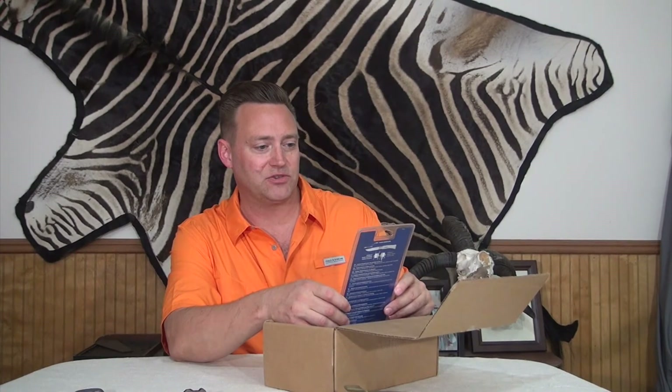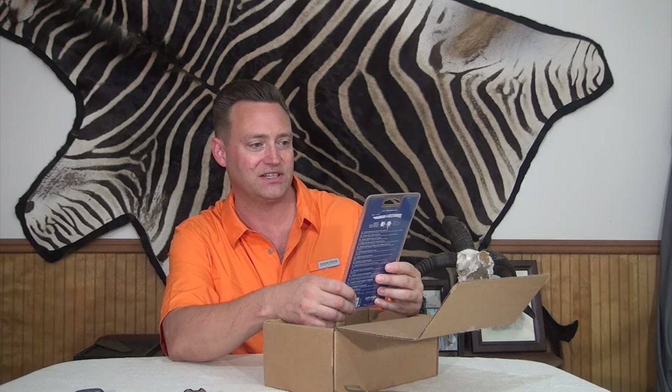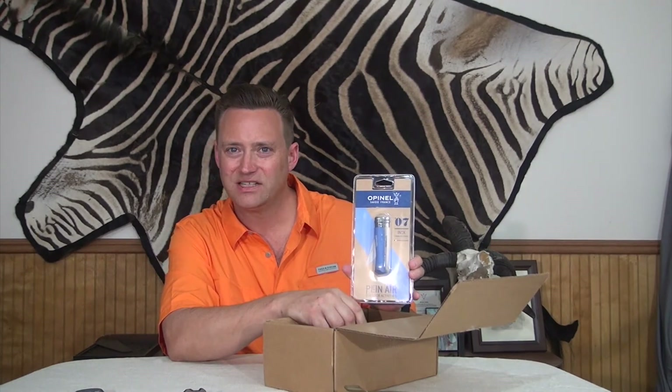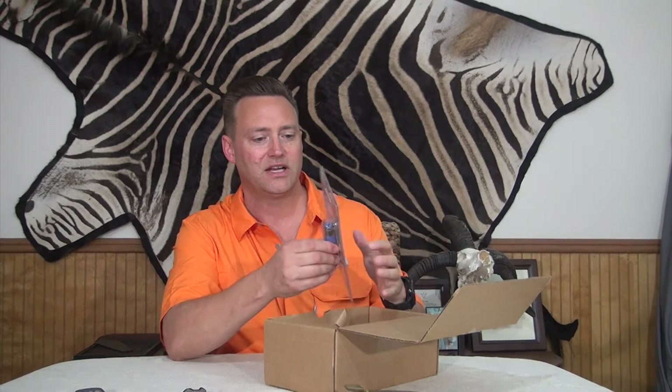They saved the most difficult for last — most difficult because this is obviously a pretty cool pen knife or wine knife. It's made out of stainless steel, and it's made in France — it's Opinel. I've never heard of that brand, but then I don't usually carry French pen knives or wine knives. You could use the knife for anything. It actually looks like pretty high quality stuff. All high-end quality products.